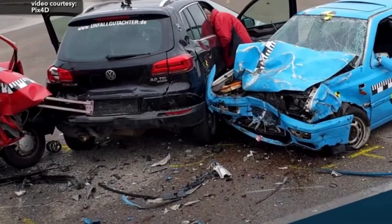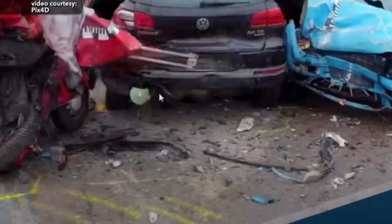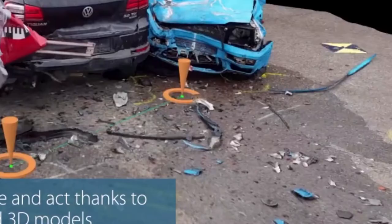This same software can be used to document crime scenes and car accidents. The 3D image can be revisited in the software to search for more evidence and help present the case to courts in a new way.